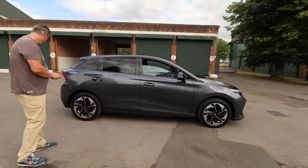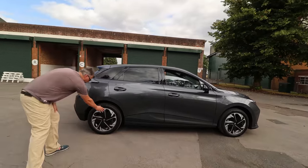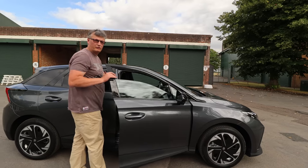Sleek modern styling. Some rather smart alloys, and if you've noticed, they're designed in a way for efficiency. I can see as I climb in that I've got blind spot detection and quarter lights — one of my favourites.